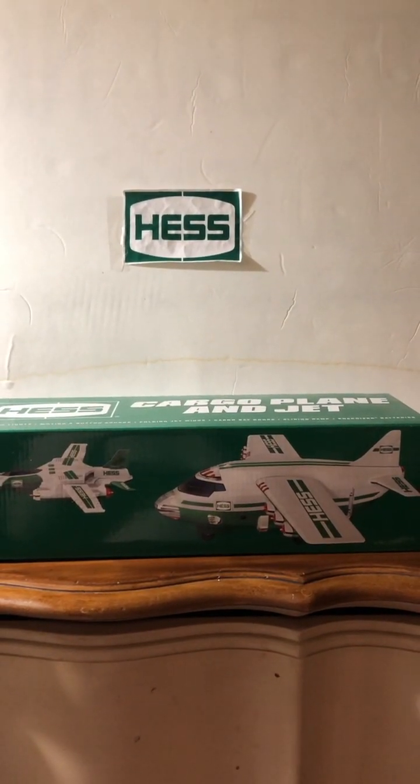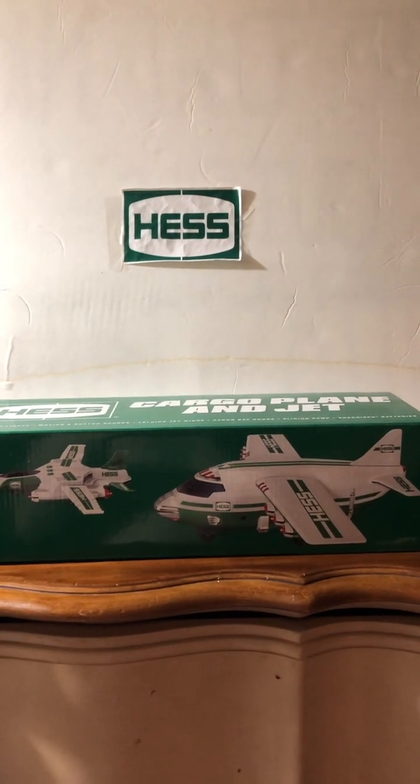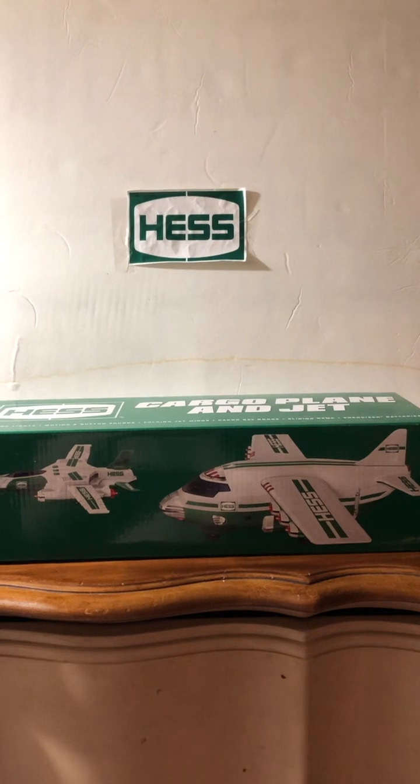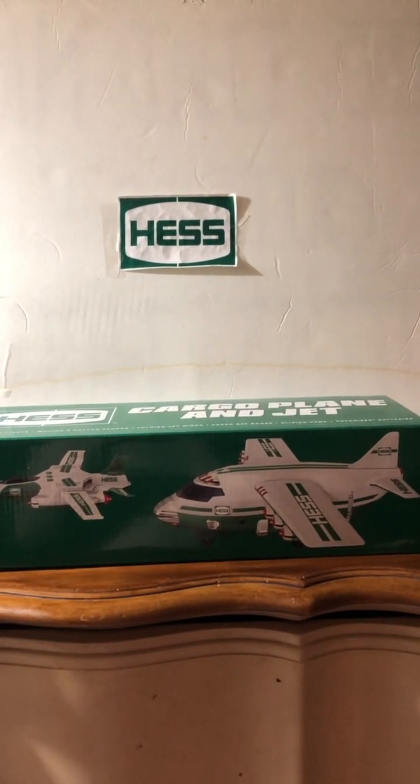The Hess Truck's back and it's better than ever for Christmas this year. The Hess Truck's here. Hey everyone, welcome to the Hess Toy Truck Zone and I hope you're all having a splendid day. As always, today we'll be covering the 2021 Hess Cargo Plane and Jet.